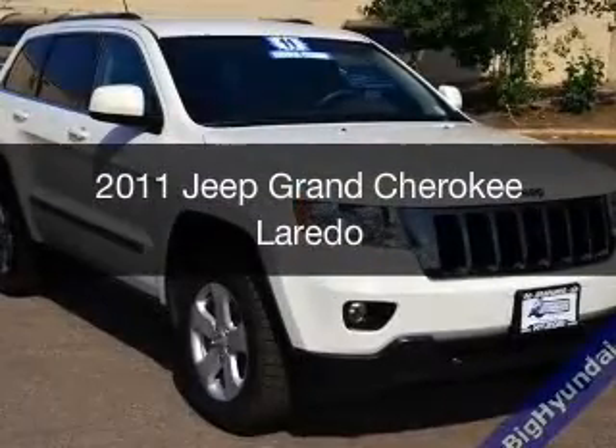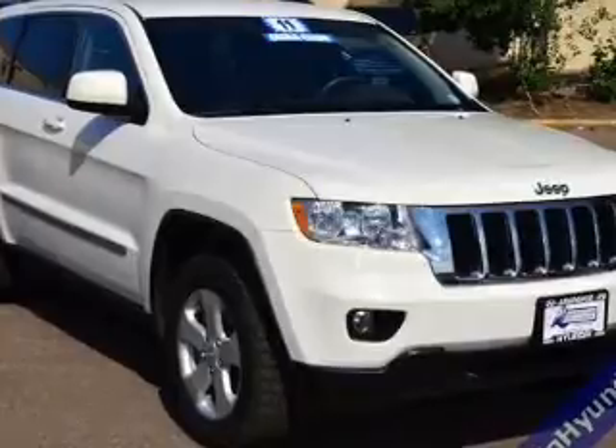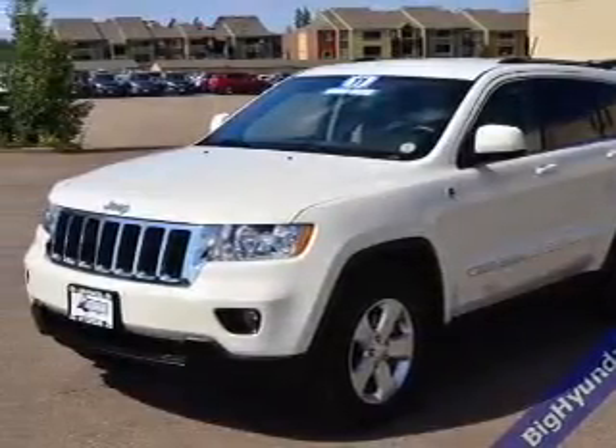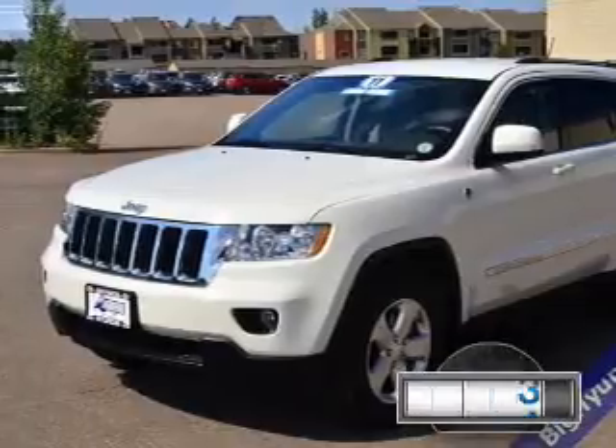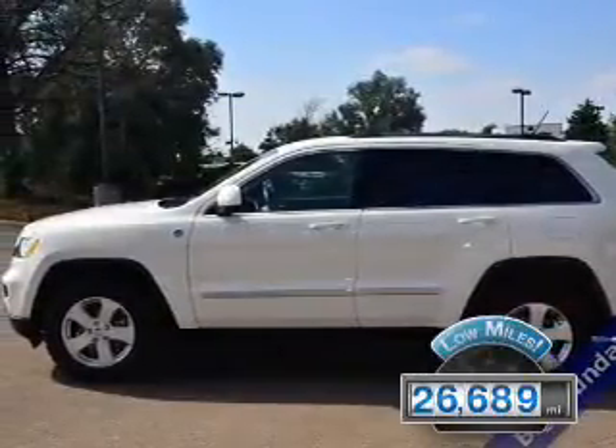This is a used 2011 Jeep Grand Cherokee, powered by 4-wheel drive, a 5.7-liter, 8-cylinder engine, and a 5-speed automatic transmission. With fewer than 30,000 miles, this vehicle has a long road ahead.